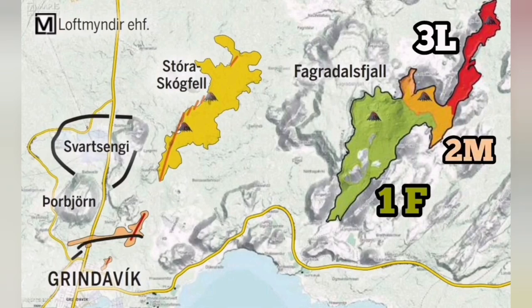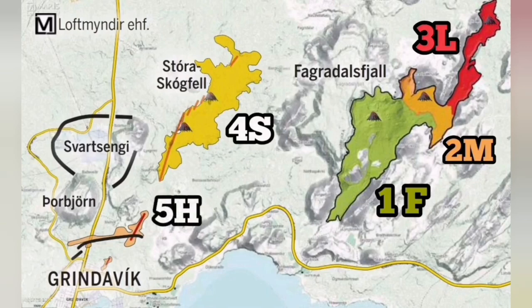We can use this knowledge to develop, in the future, a method and mitigation plan to actually stop the damage to the town of Grindavik and the assets we have there, including the geothermal power plant, the Blue Lagoon spa, and the road which connects the area.